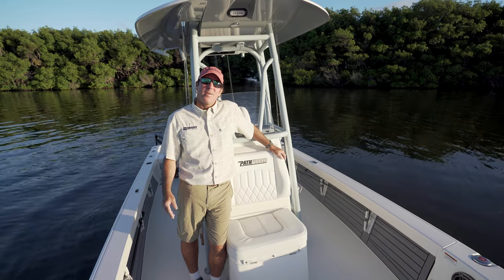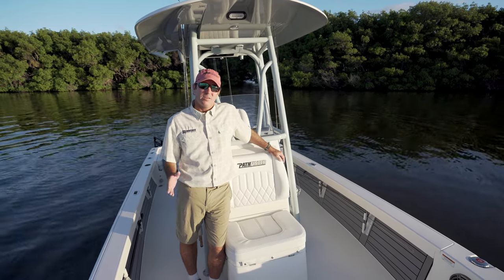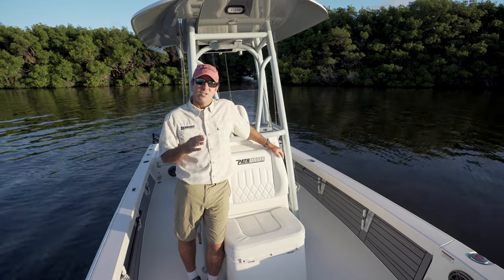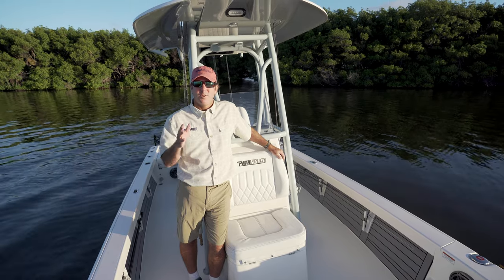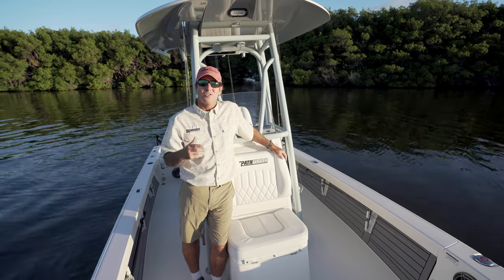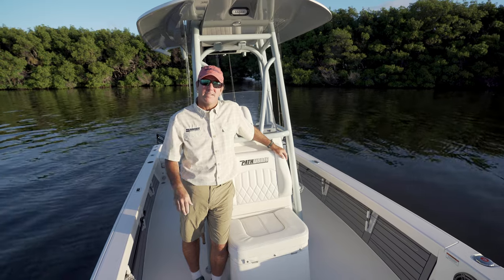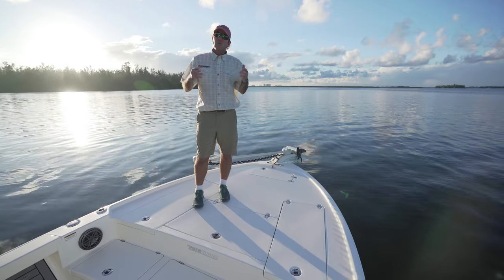We're here on the Pathfinder 2500 Hybrid, a boat we brought out in model year 2017. As soon as we brought it out it was a huge hit — one of the best-selling Pathfinders of all time. If you'll spend a few minutes with me this morning, I'm going to go through the whole boat and show you why it's been such a giant success in the marketplace and all the great benefits it brings.